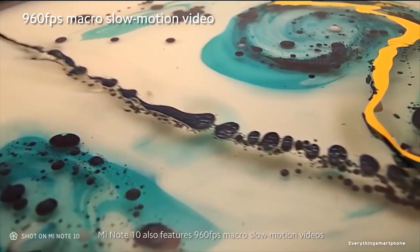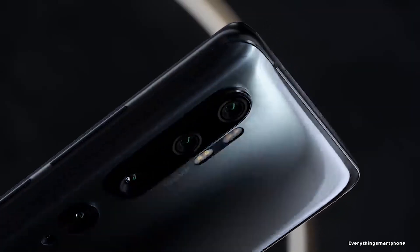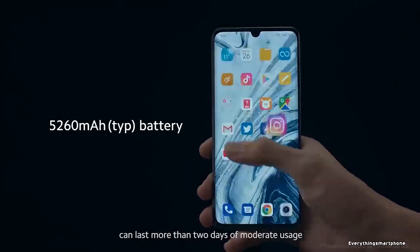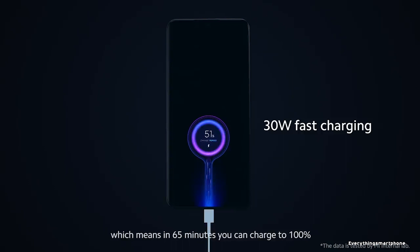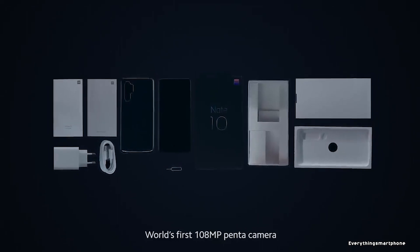On the front, it has a 32-megapixel selfie camera with f/2.0 aperture. The Mi Note 10 runs Android 9 Pie with MIUI 11. As for the battery, it has a 5260mAh non-removable battery with 30-watt fast charging, which powers up the phone to 58% in 30 minutes and 100% in 65 minutes. Available in Aurora Green, Glacier White, and Midnight Black, it weighs about 208 grams.